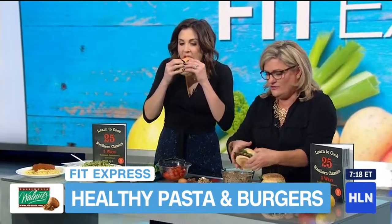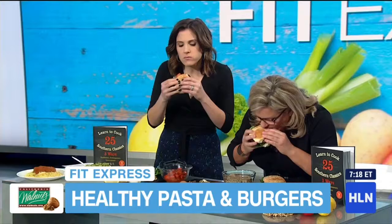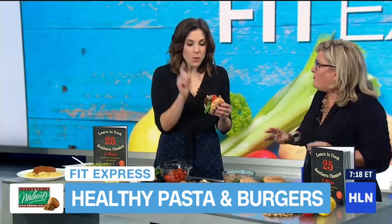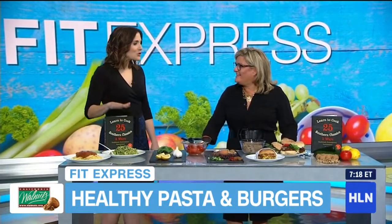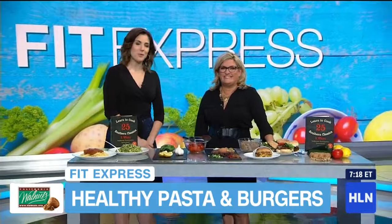Let's try this out — just griddle these up. When you say that you mimic the taste of an actual burger with that paprika, I would have never thought to try that. Oh, it's so good. It's good. It's healthy. There's no reason not to do it — big savings here, and most importantly, healthy. Chef Jenny Brulé, also author of Learn to Cook 25 Southern Classics, Three Ways. Thank you so much for being with us. We're going to put all of your recipes on our Facebook page.